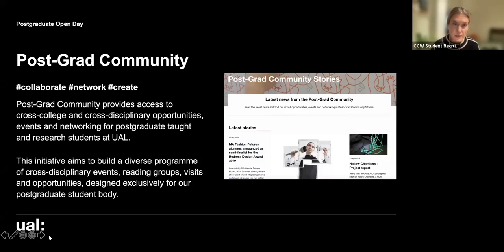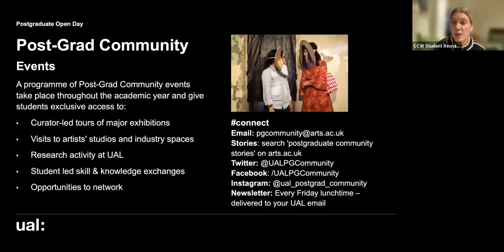The postgraduate community provides access to cross-college and cross-disciplinary opportunities, events, and networking for postgraduate taught and research students at UAL. This initiative builds a diverse programme of cross-disciplinary events, reading groups, visits, and opportunities exclusively for postgraduate students — including curator-led tours of major exhibitions, visits to artist studios and industry spaces, research activity, student-led skill and knowledge exchanges, and importantly, opportunities to network.